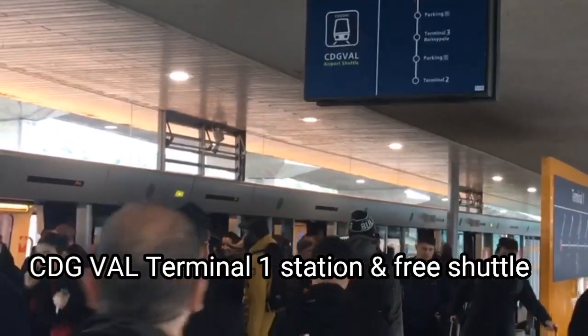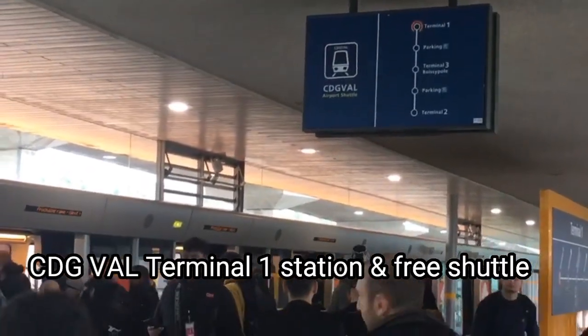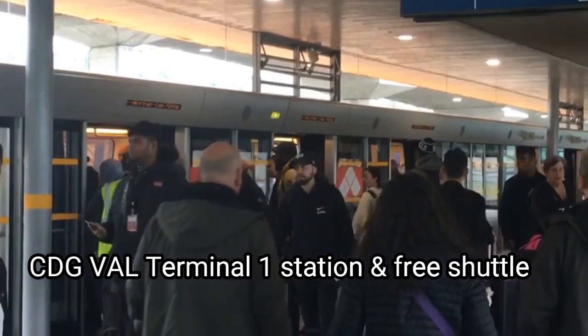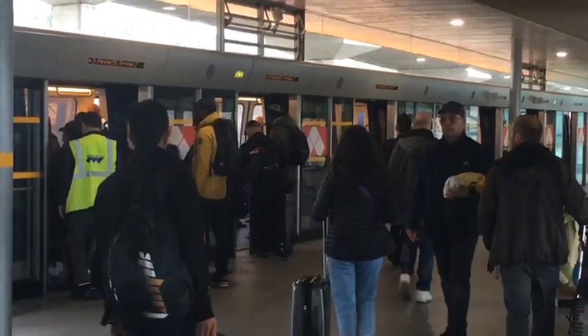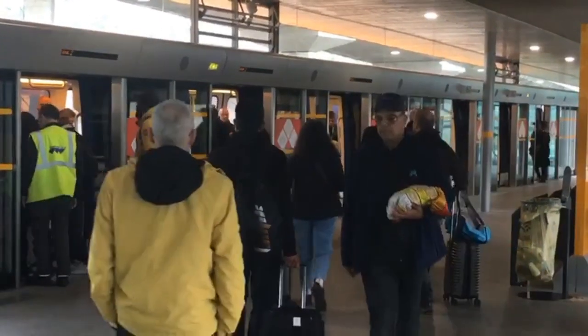This is the CDG Val Airport Shuttle. The station is Terminal 1. We are going to get down and get into the CDG Val Metro here to go to Terminal 2.